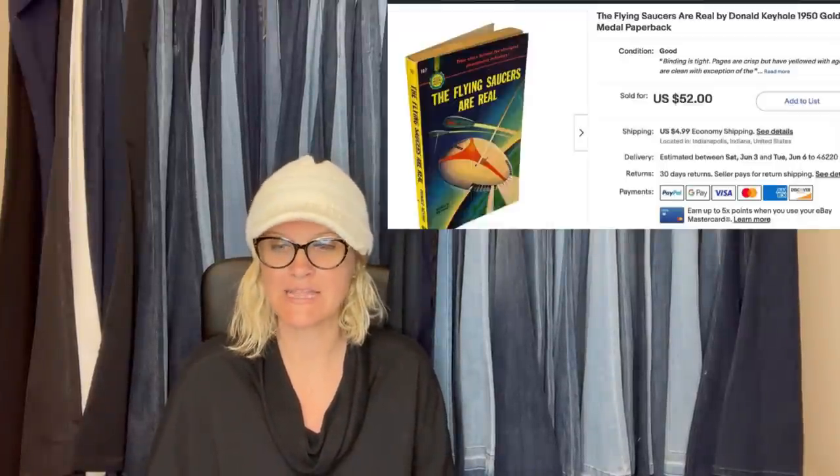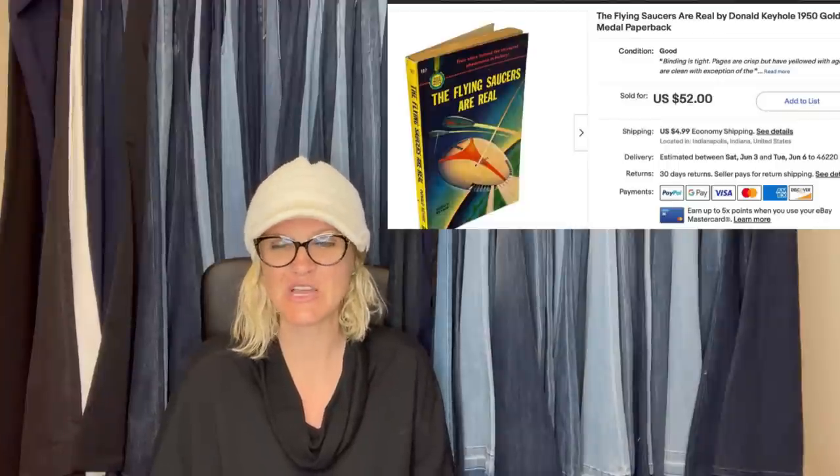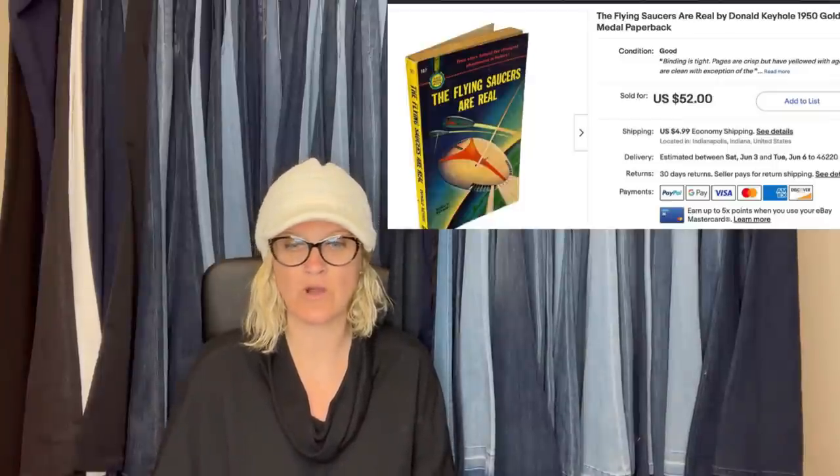This one comes from Bolo Buddies member the Bulldog Shop. It was an international sale to the Netherlands. Paid a dollar for this at an estate sale; it was in her profit pile for six months, then sold on eBay within a month for $52 plus shipping. UFO and alien books have always done well for her.